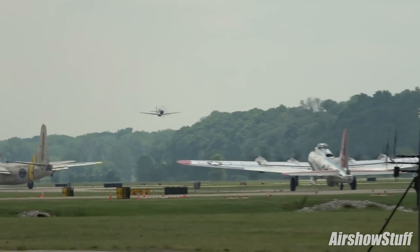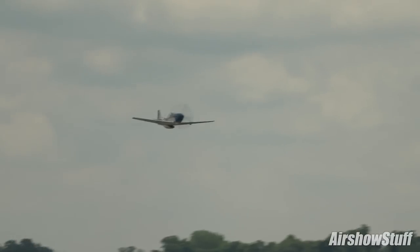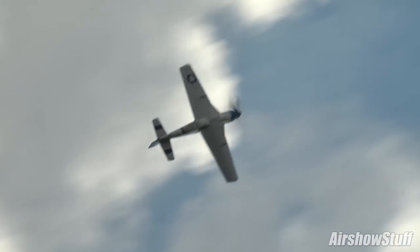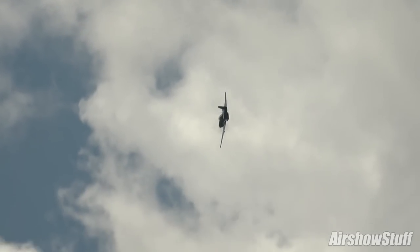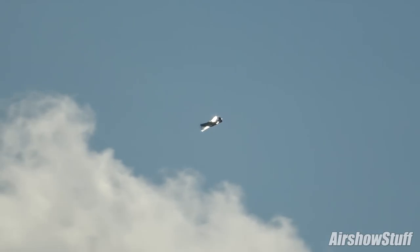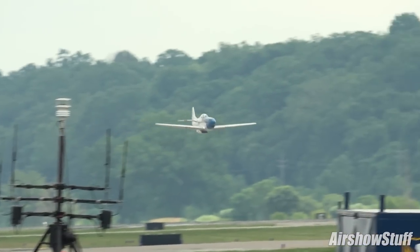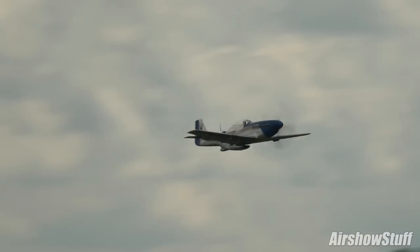And down on the deck at high speed review, ladies and gentlemen, that's Fred Bauer and that is the beautiful P-51 Mustang, that is Boombie McSwine — the Cadillac of the Skies, the incredible North American Aviation P-51D Mustang.